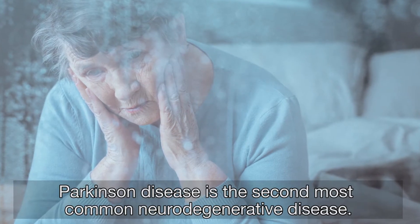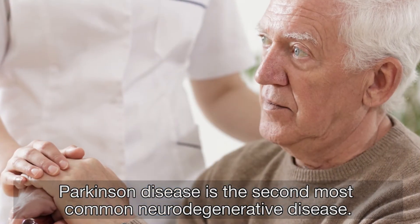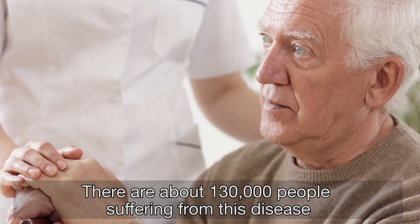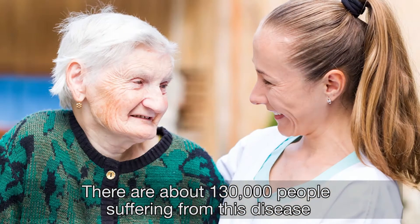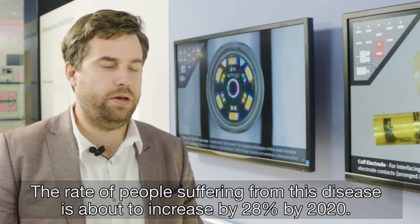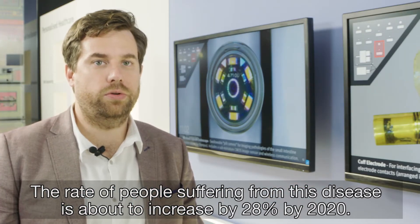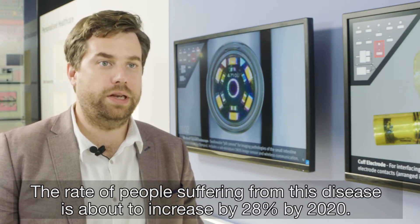Parkinson's disease is the second most common neurodegenerative disease, and there are about 130,000 people suffering from this disease in the United Kingdom alone. The rate of people suffering from this disease is about to increase by 28% by 2020.